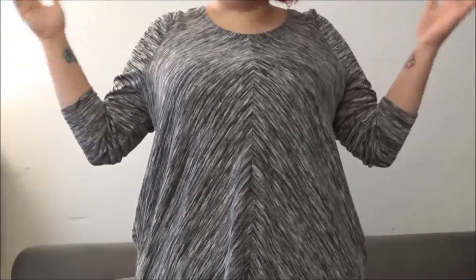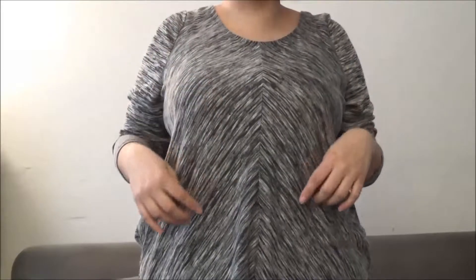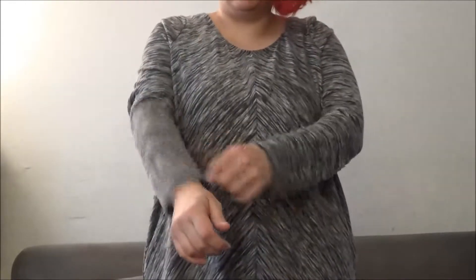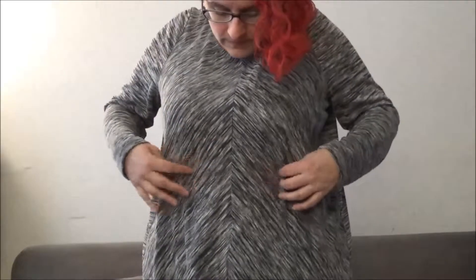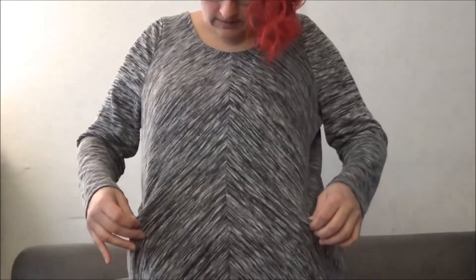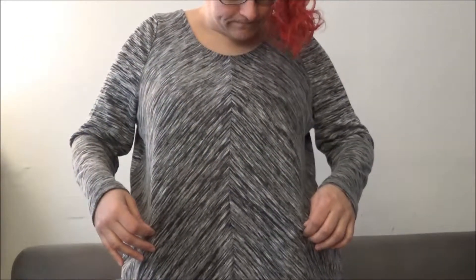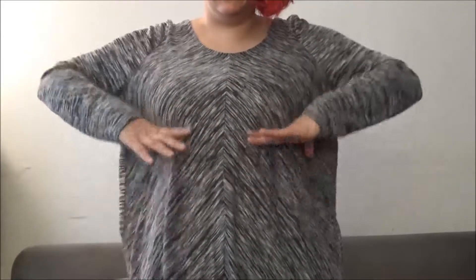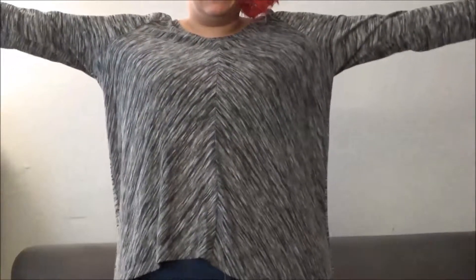The first one is called the Garrison Top by BB Dakota and it is in black and white. It has a diagonal pattern on it — there's nothing particularly special about it. It is long sleeve, so it goes all the way down to the wrist. It does have a little bit of a flare out from the chest, although there are no darts or anything to bring it in — it just kind of flows out that way. It does look a little tent-like.